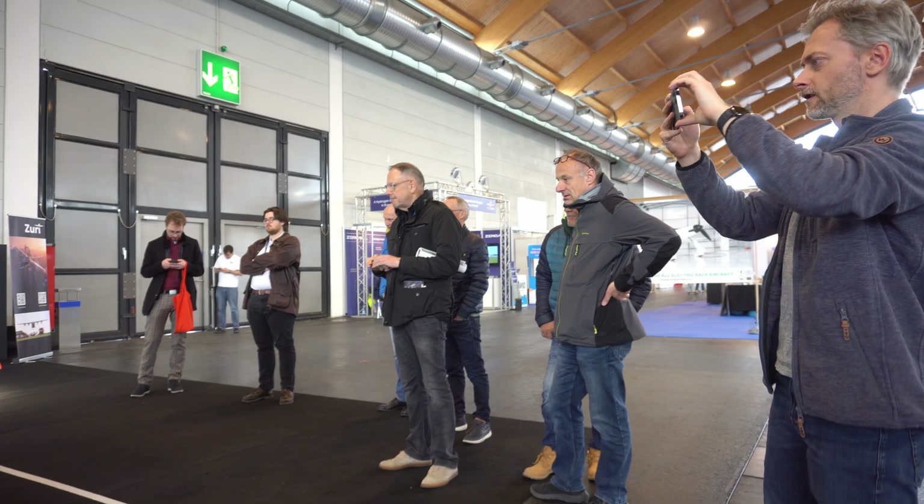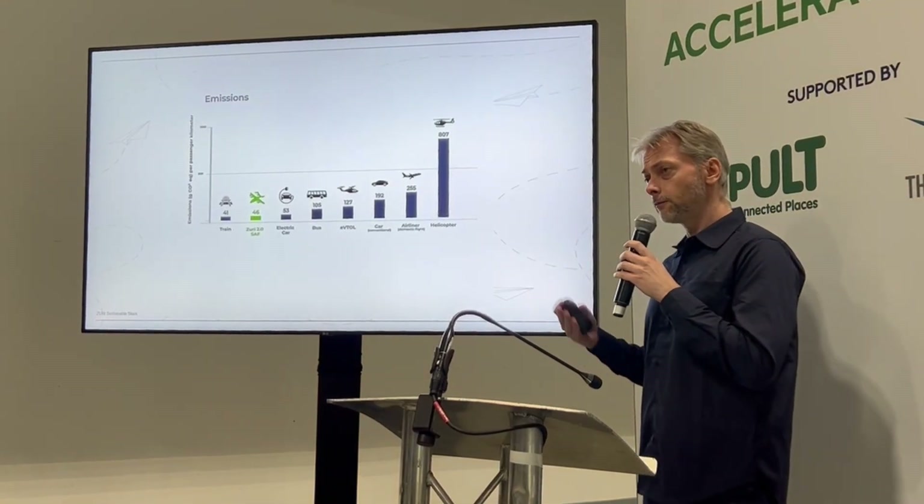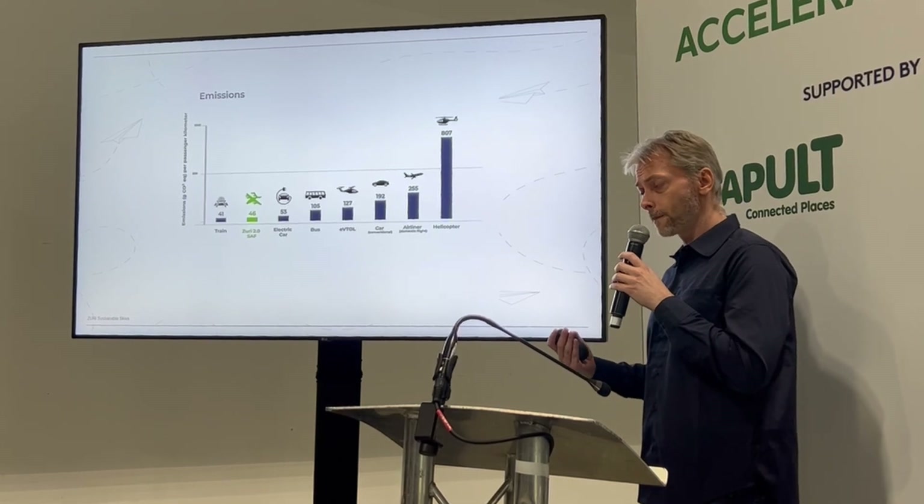Our stand here at Aero opens a new era for Zuri. We will be even more active in getting the word out. After all, I flew here to Friedrichshafen from the Sustainable Skies conference in Farnborough, where I delivered a talk about how with sustainable aviation fuel our hybrid electric aircraft will have emissions similar to an electric car, and therefore fundamentally lower than all-electric VTOL aircraft with a large battery recharge from a grid.